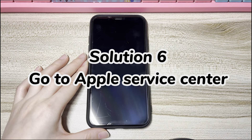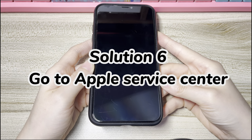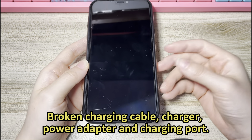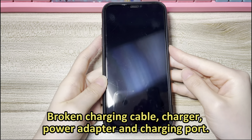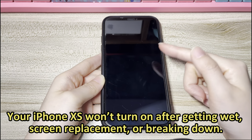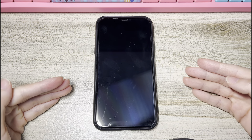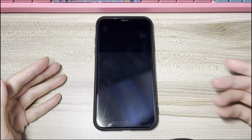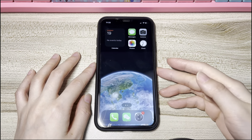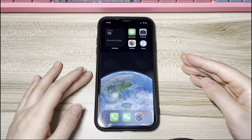Solution 6: Go to Apple Service Center. If none of the solutions above fix the iPhone XS not powering on issue, you may be dealing with hardware component problems, such as a broken charging cable, charger, power adapter, or charging port; a power button that is not working; or an iPhone XS that won't turn on after getting wet, a screen replacement, or physical damage. In these scenarios, it's wise to take your phone to an Apple Authorized Repair Center and let the technicians examine the device. That's all on how to fix an Apple iPhone XS or iPhone XS Max that won't turn on with a black screen. Hopefully this video helps you power on your device and get everything back to working order.